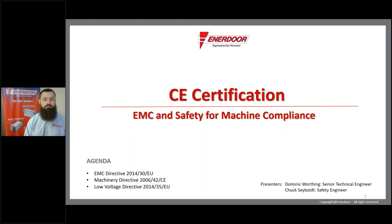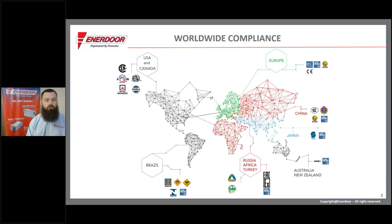I'll be going over the EMC compliance portion of this presentation. I'll be followed by Chuck Seabolt, our safety engineer, who will be covering the safety directives and various other CE-related directives. To start things off, I want to give you a world view of the various compliance systems that are used. There are many different systems; Enerdor specializes in CE testing.